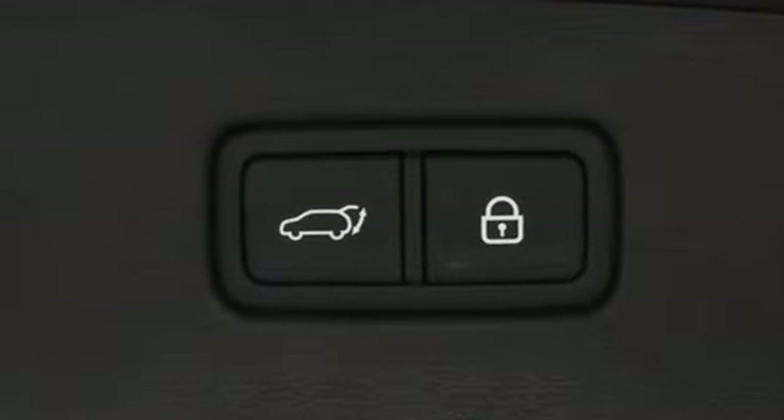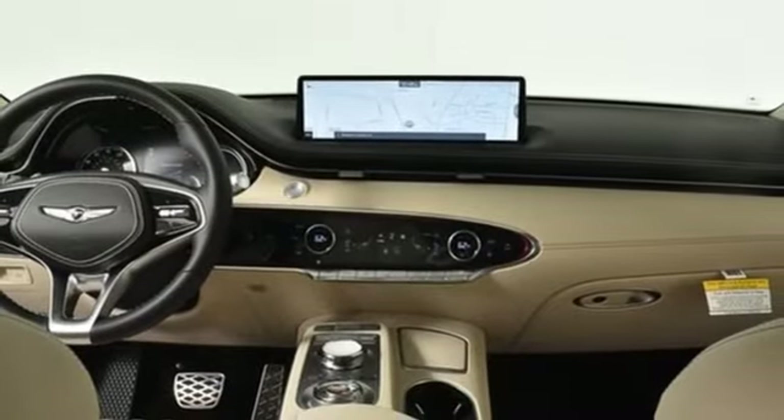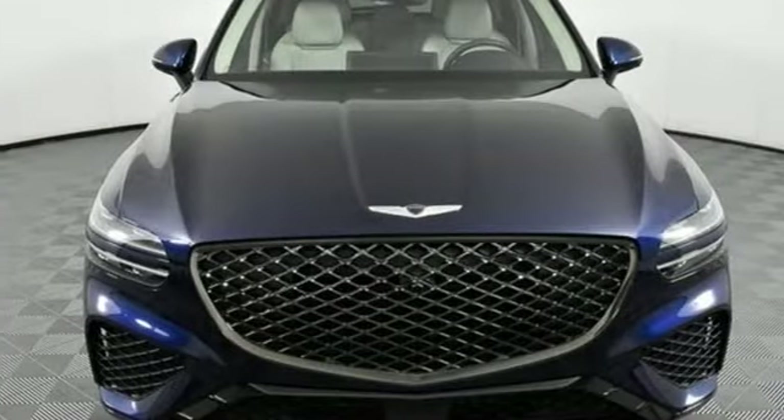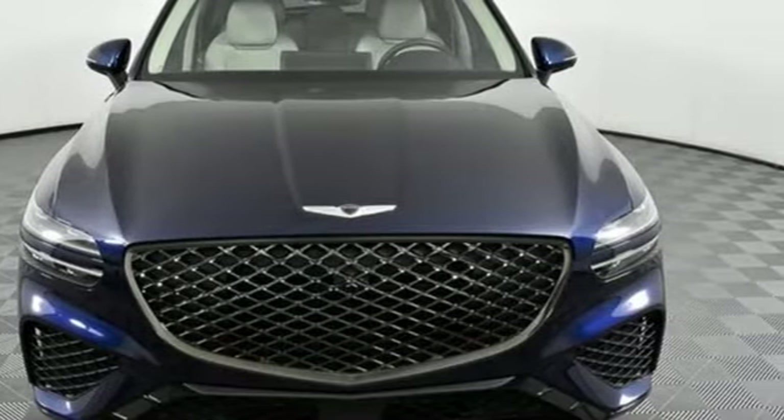Streaming audio, memory steering wheel settings, dual zone climate control, front and rear parking sensors, and autonomous cruise control. Hurry in today and see it for yourself.